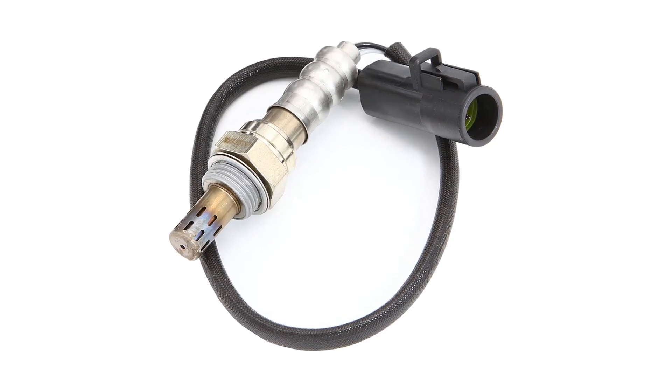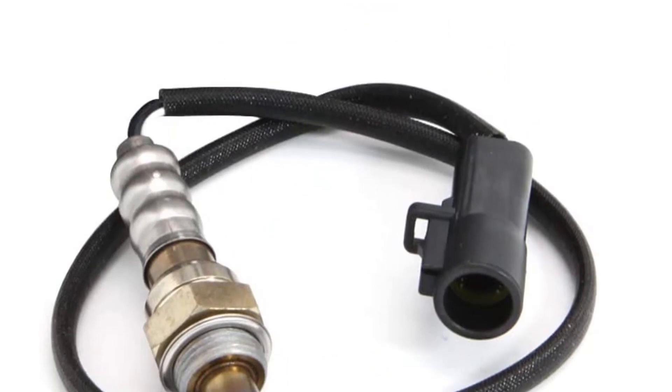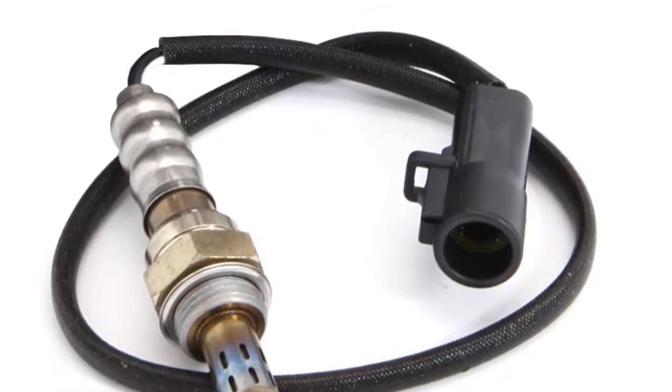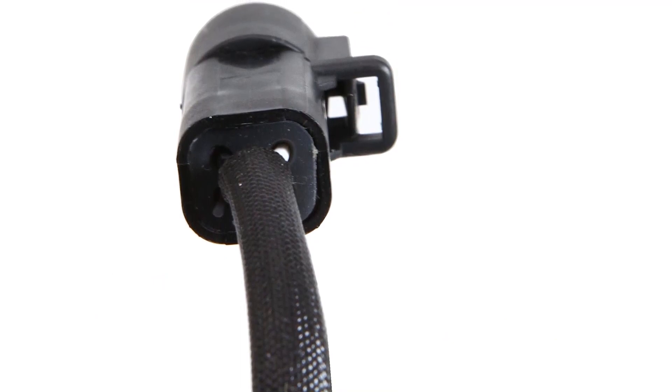It carries an 18.9-inch cable for easy installation. This further gets easy as it comes with pre-coated threads that aid you in easy installation of your sensor. To sum up, it is a good purchase as all you are getting is at a very affordable and low price.